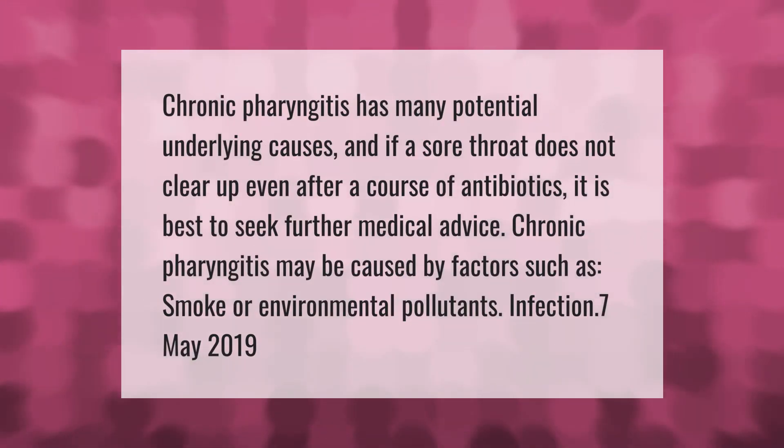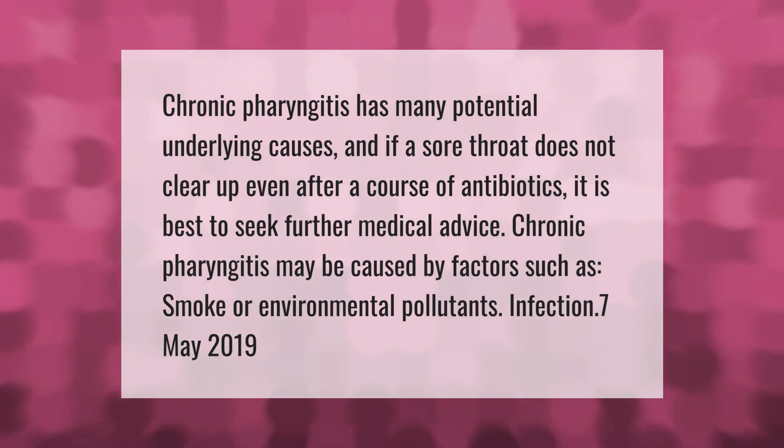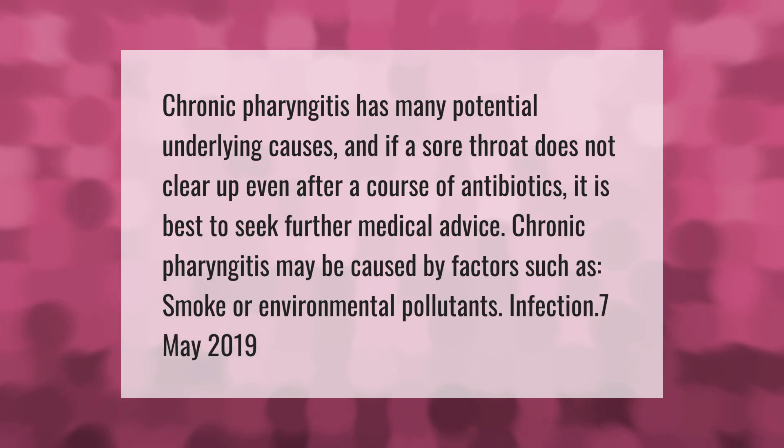Chronic pharyngitis has many potential underlying causes. If a sore throat does not clear up even after a course of antibiotics, it is best to seek further medical advice. Chronic pharyngitis may be caused by factors such as smoke, environmental pollutants, or infection.